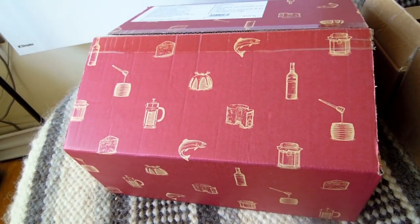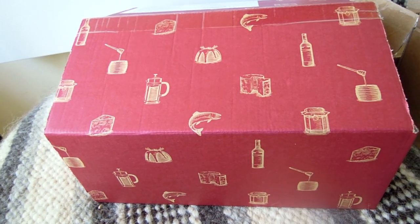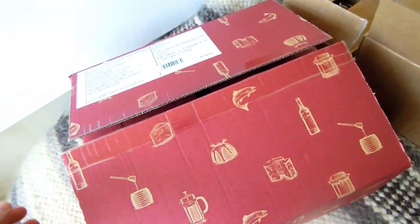They're very popular, I have to say. A lot of them, when I went there, were out of stock, but I ordered a couple that were still in stock, and some of them are seasonal, such as this one.